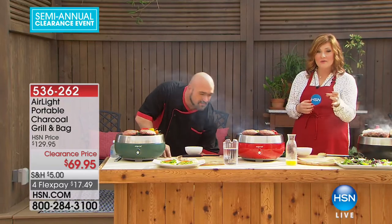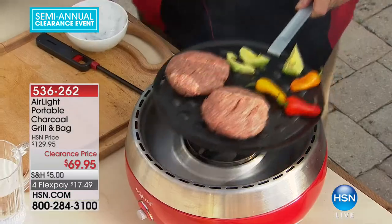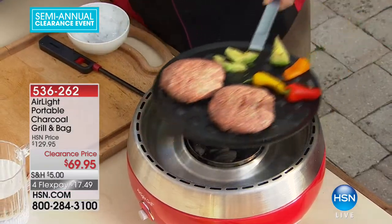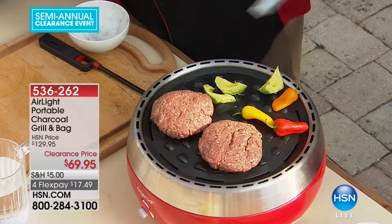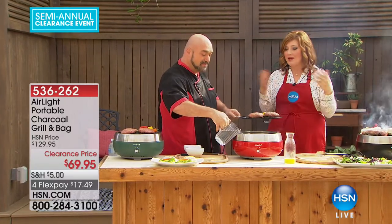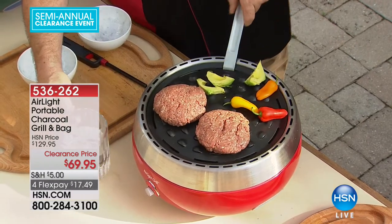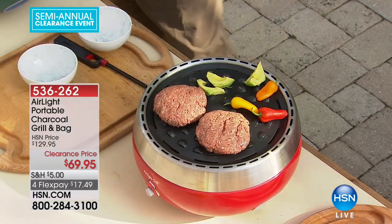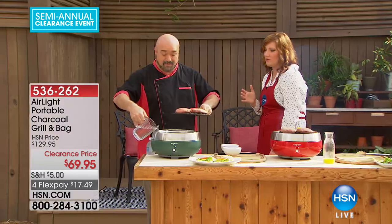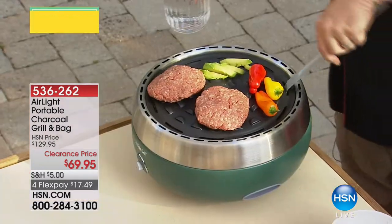If you are that grill master, if there's someone on your holiday list that you're thinking, oh, I just got him this other gift — this is something he'd think is so cool. Go ahead and get this, especially on clearance, and print it out. Print it out on a picture and say, hey, this is coming. You can even have it delivered to their front door. Put it in a Christmas card and tell them it's on the way.